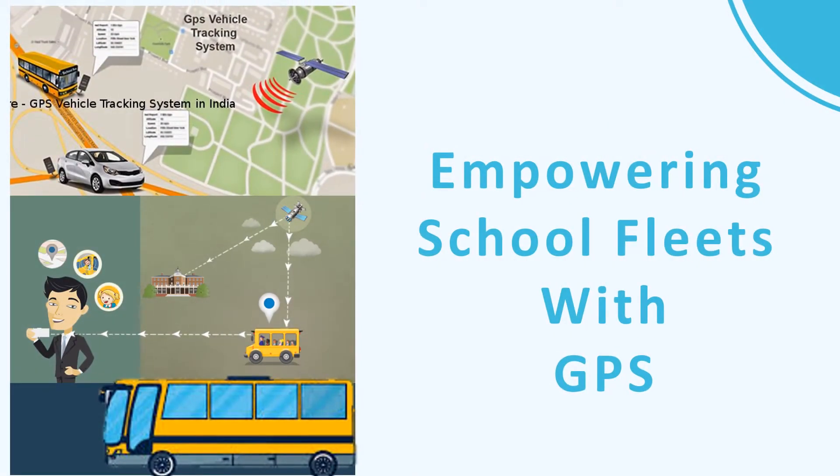Empowering school fleets with GPS: School buses empowered with a GPS tracking system record every movement of each vehicle, such as bus location, its speed, movement, and more. It provides all this information in real time, which helps in predicting the arrival time of these vehicles beforehand to the parents.